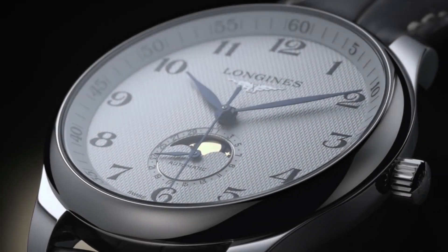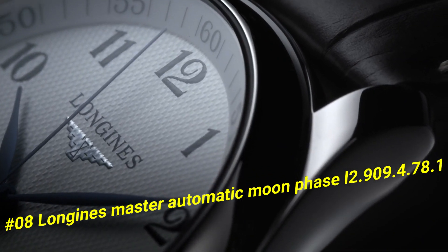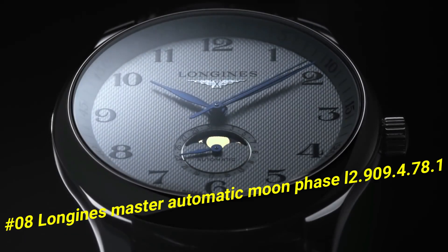Number 8: Longines Master Automatic Moon Phase L2.909.4.78.1. The current price of this watch in US dollars is $1,471.